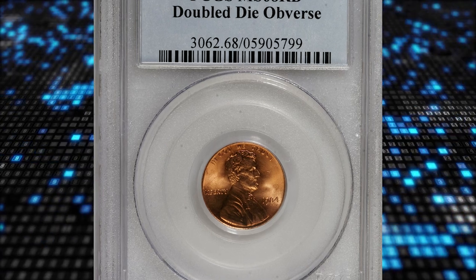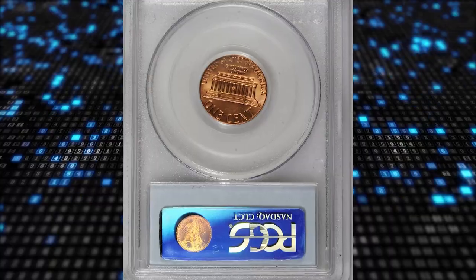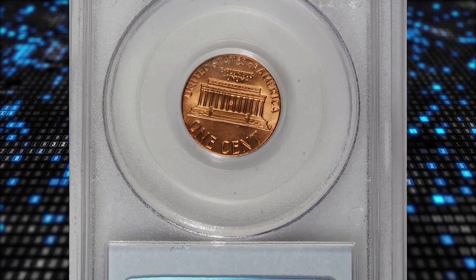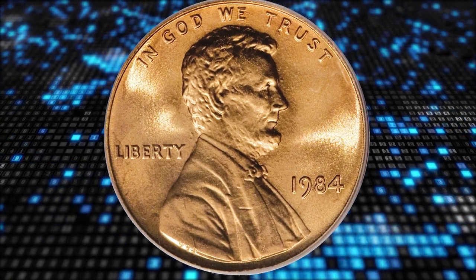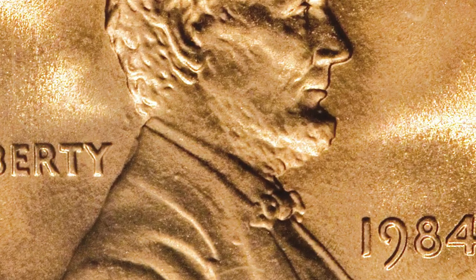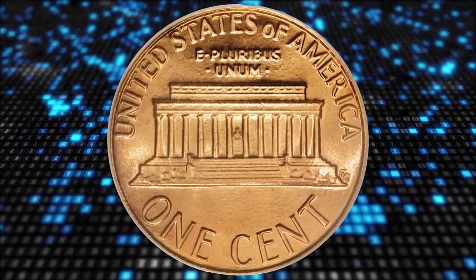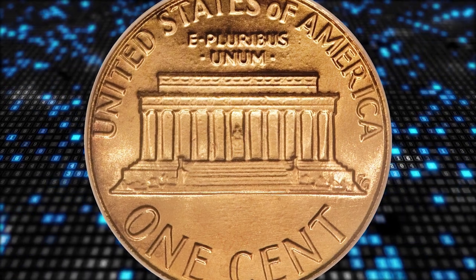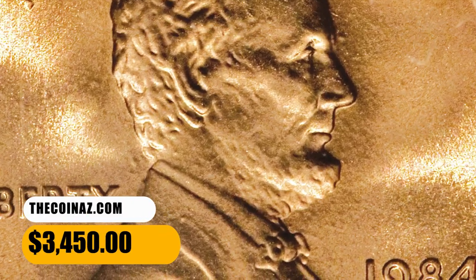Number 12: the 1984 Lincoln cent with doubled die obverse, otherwise known as the doubled ear Lincoln, graded MS68 Red by PCGS. Lincoln's earlobe is clearly die-doubled to the northeast and his beard also shows doubling. A popular variety seldom encountered in essentially perfect condition, even as use of a glass fails to locate a contact mark. It was sold for $3,450.